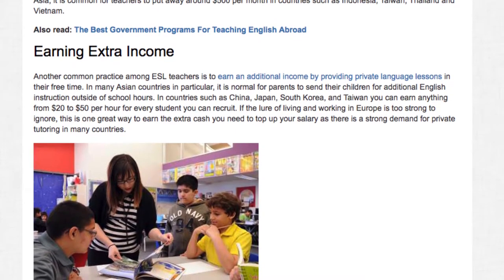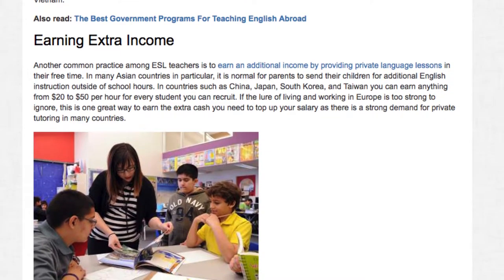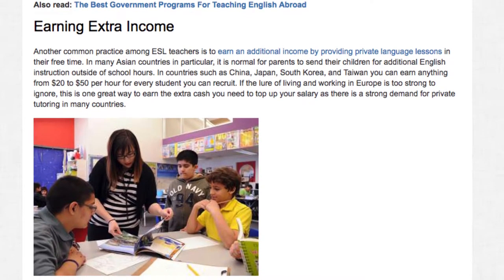If the lure of living and working in Europe is too strong to ignore, private tutoring is one great way to earn the extra cash you need to top up your salary, as there is a strong demand for private tutoring in many countries.